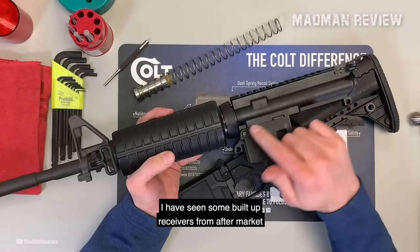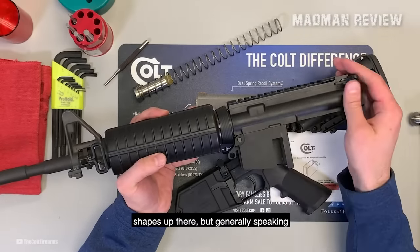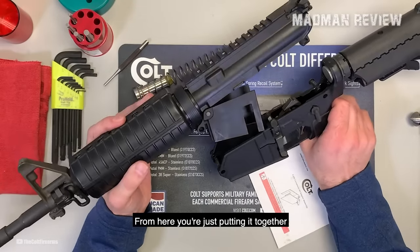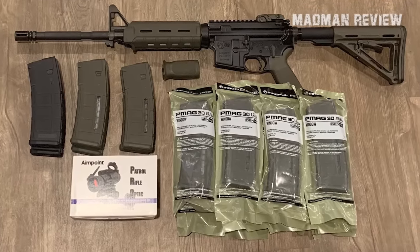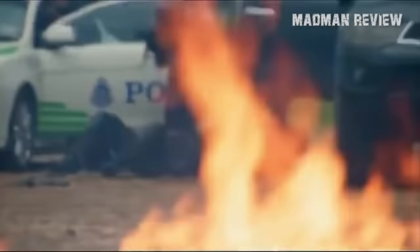The LE6920 boasts a feature uncommon in many modern ARs: double heat shields beneath the M4 handguards. While this may not seem noteworthy when examining the firearm on display, its value becomes apparent after firing multiple magazines in rapid succession. The Colt LE6920 comes with a single PMAG 30-round mag. With an MSRP of $1,396.03, you get a reliable and highly accurate rifle well-suited for a variety of tasks, making it a great choice for law enforcement, military, and civilian shooters.